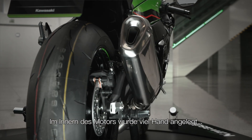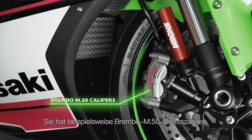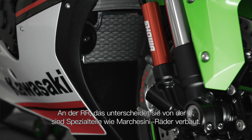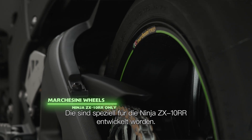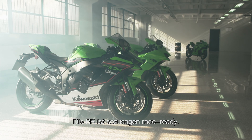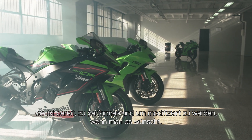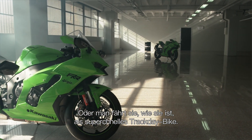Inside the engine there's a lot going on, but in terms of the chassis as well there are a lot of updates. It's got Brembo M50 calipers as an example. On the RR, the way that it differs from the R is that it's also got Marchesini wheels, which have been developed specifically for the ZX-10RR. The RR is what you would call race ready.